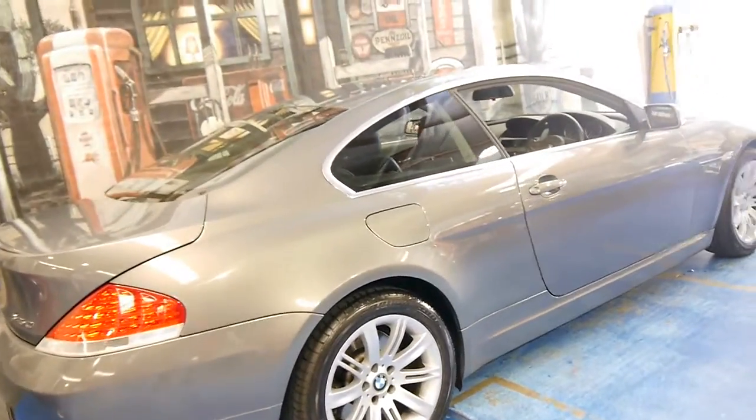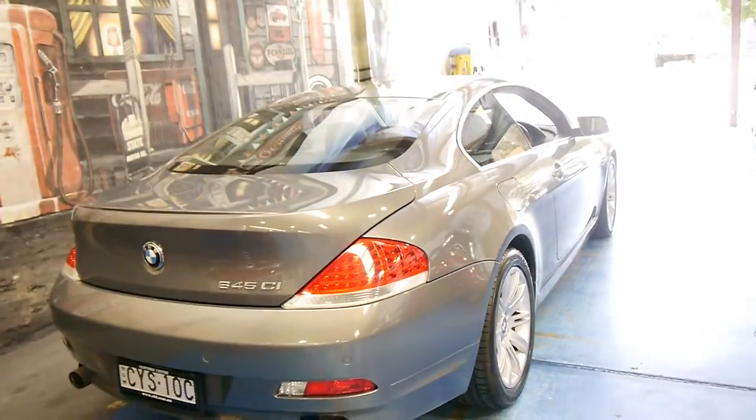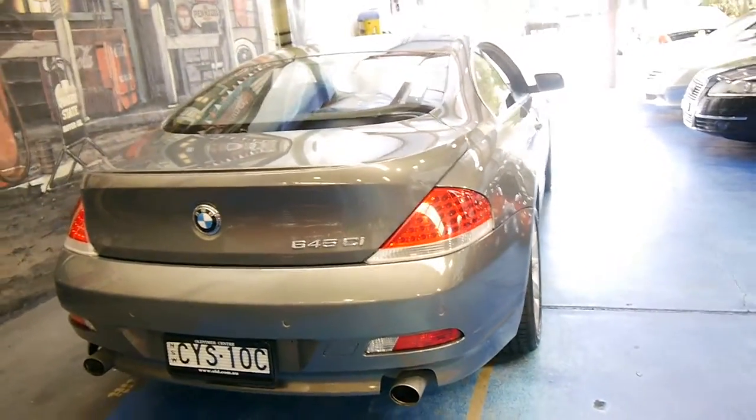The car looks to be very straight down both sides. In fact, I can't see any dents or scratches whatsoever. It drives very, very well.